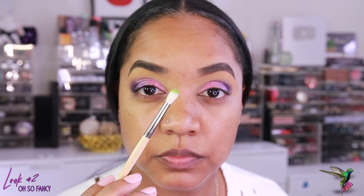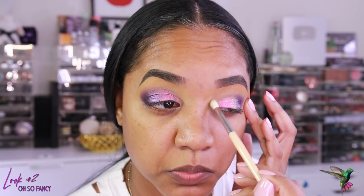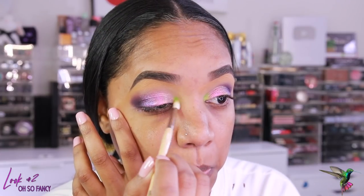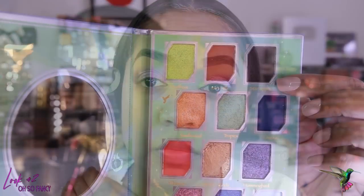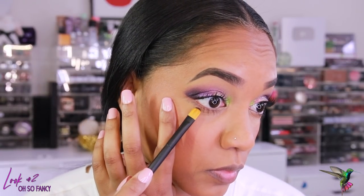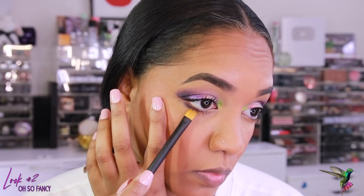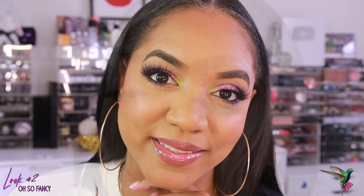Then I pick up Feathers again — the bright lime green — and pop that on the inner tear duct using a small dome blending brush. It looks great against the Fancy shade and pulls out some of that green reflect. Then I grab Star Apple again and apply it to the lower lash line. I love this color for deepening looks and adding to the lower lash line. I finished with lashes, mascara, and black liner on the lower waterline — simple, easy, but very eye-catching.